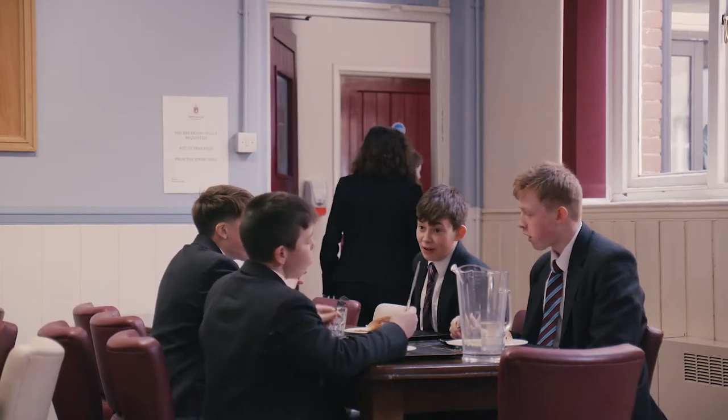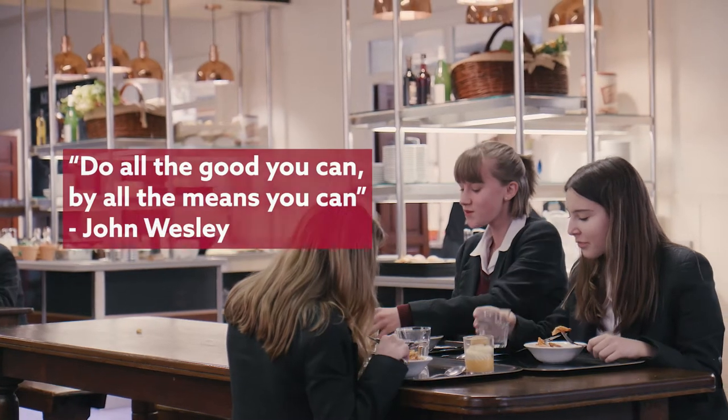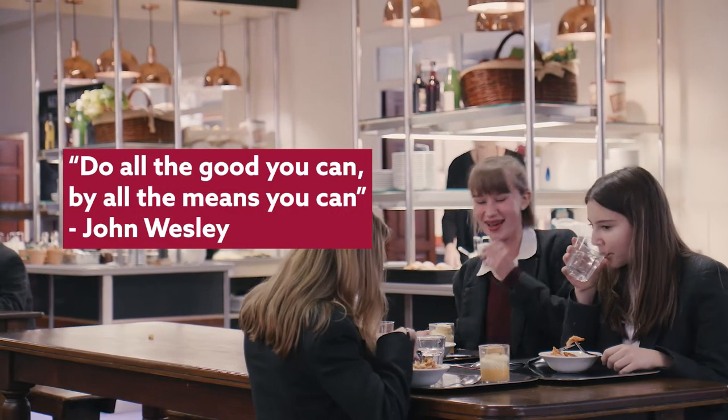John Wesley's saying, 'Do all the good you can by all the means you can,' remains a central part of the school's ethos.